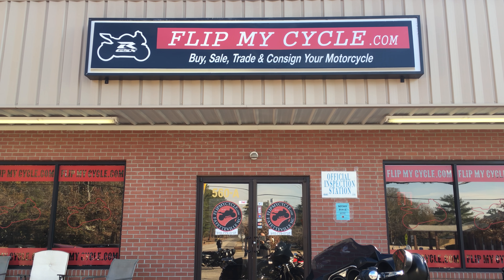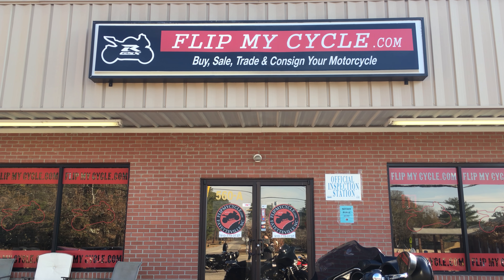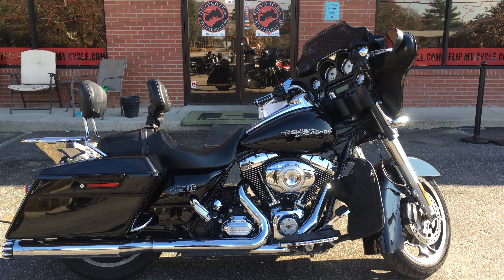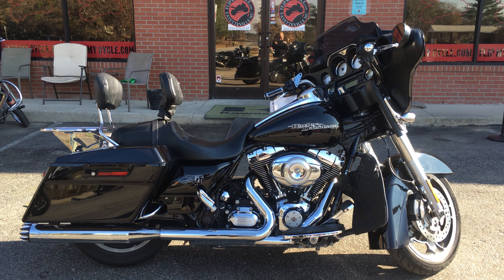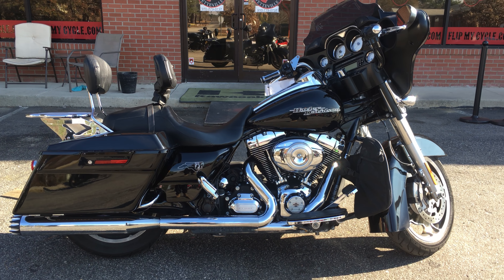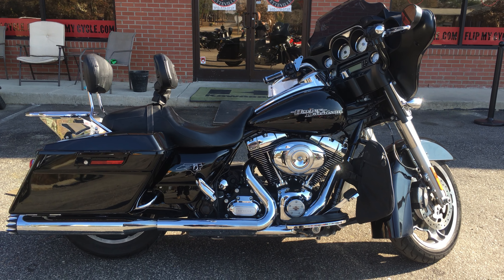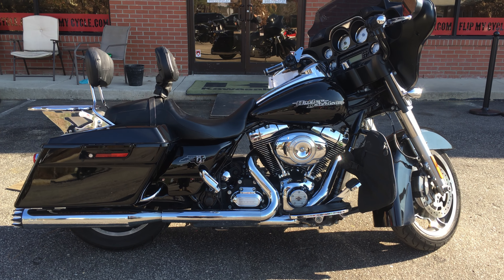Here we are again for another lovely day at Flip My Cycle, ladies and gentlemen. Today I have a 2012 Harley-Davidson Street Glide to show you. This thing is nice. People ask us all the time, do we have Harleys? Absolutely, we have Harleys.